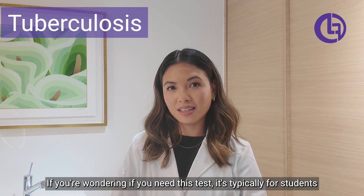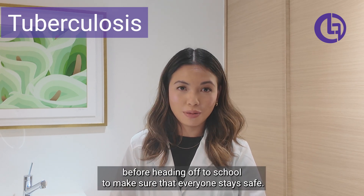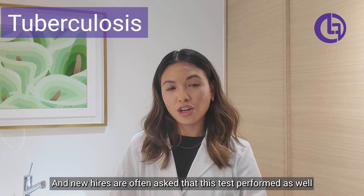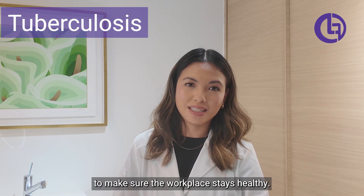If you're wondering if you need this test, it's typically for students before heading off to school to make sure that everyone stays safe. New hires are often asked to have this test performed as well to make sure the workplace stays healthy.